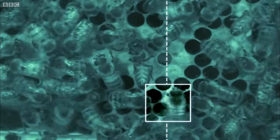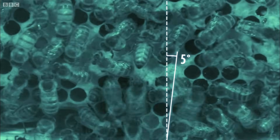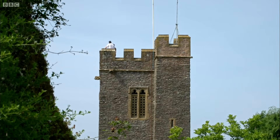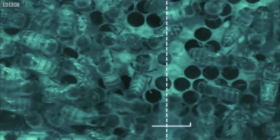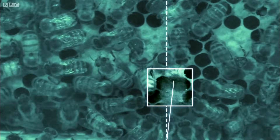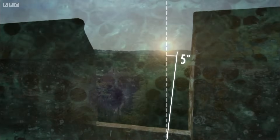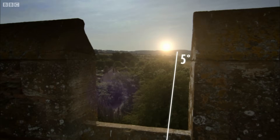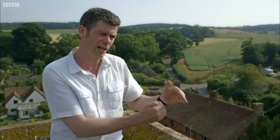One of the dancing bees in the hive was waggling at an angle of five degrees. So if this tower were a massive beehive, the waggle dance would be telling us that the nectar is five degrees from the relative position of the sun, somewhere in that direction. But they can also advertise distance, because the duration of that waggle run — that central component — tells the bees how far away the resource is. The closer it is, the shorter the waggle run.